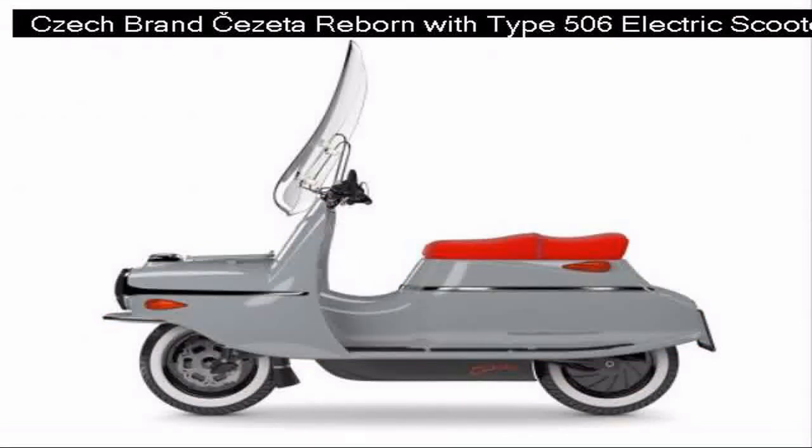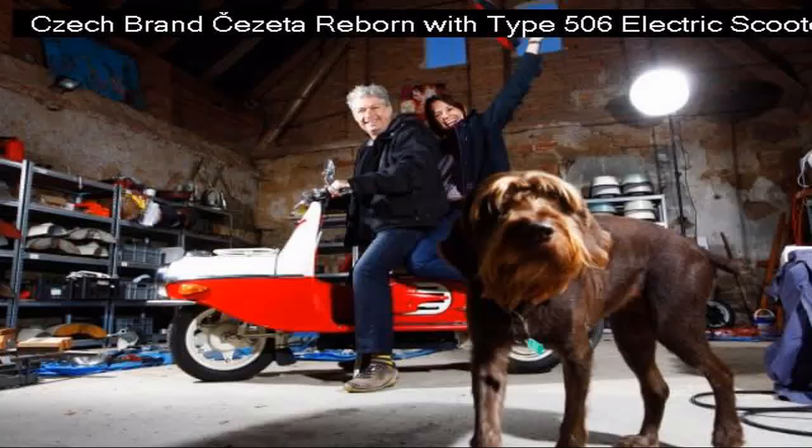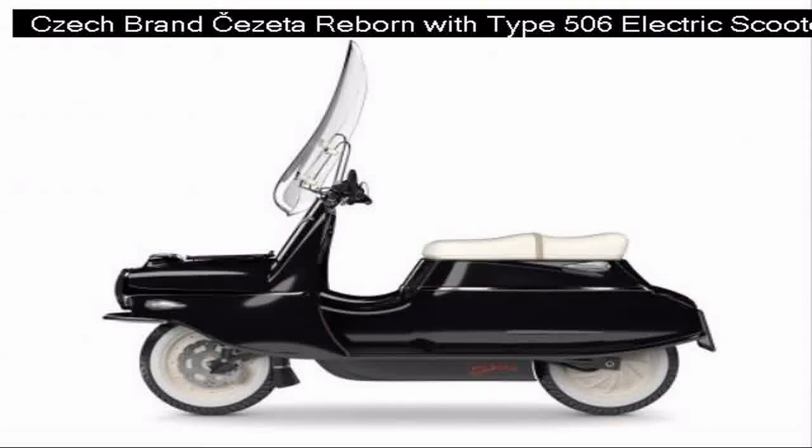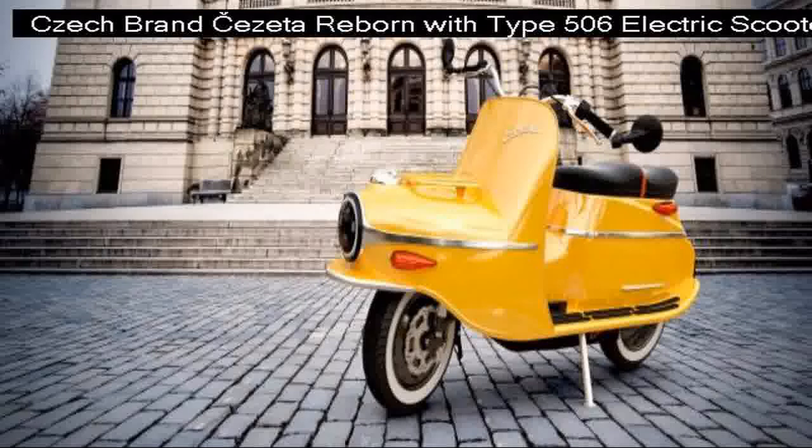The new Type 506 maintains the original torpedo shape. While the original Čezeta mounted its fuel tank in its snout above the front wheel, the Type 506 has its lithium battery — using the same Panasonic 18650 cells used by Tesla — housed in the main body. Čezeta will produce two versions: the 506/1 and the 506/2.